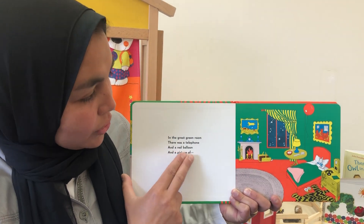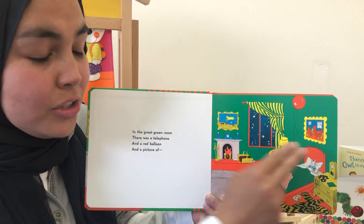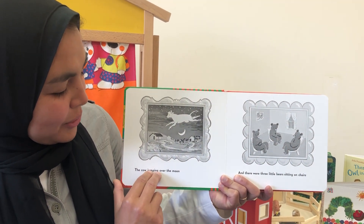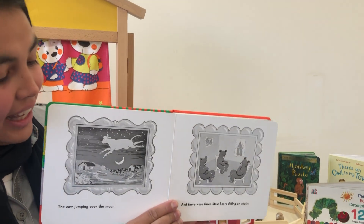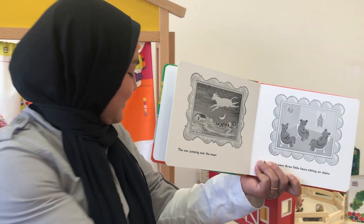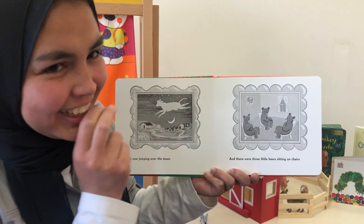Telephone. And a red balloon. And a picture — do you see any pictures in the room? The cow jumping over the moon.